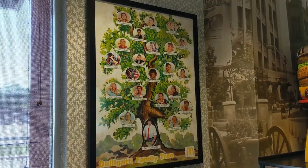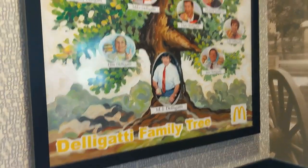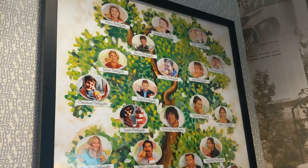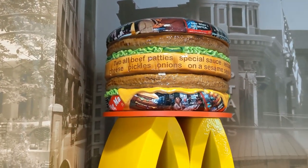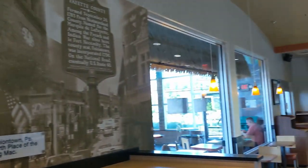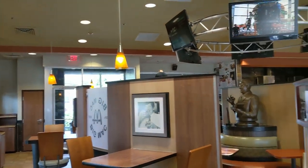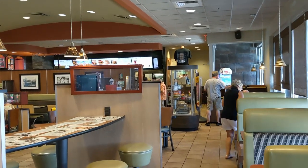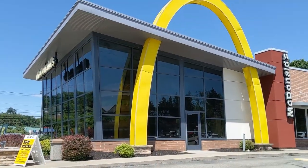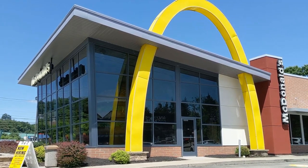And over in this corner, we have the Delligatti family tree. I hope that you have enjoyed our visit today to the Big Mac Museum. Thanks for tuning in to my channel — be sure to subscribe so you never miss out on my wacky adventures, because you never know where I'm going next. But for now, it was an honor to take you on a tour of this very unique McDonald's.